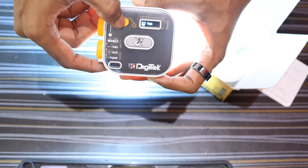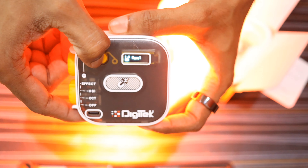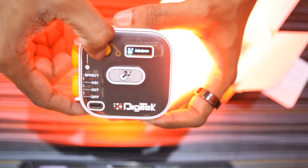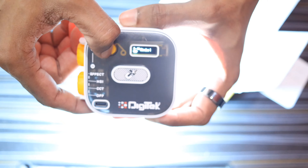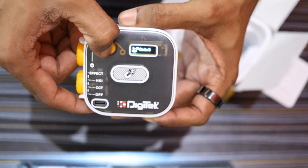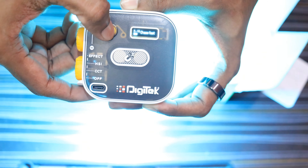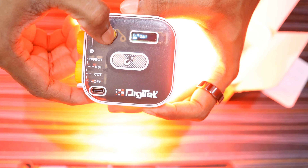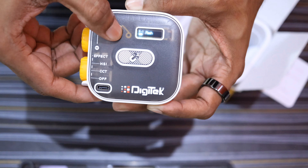The 21 effect modes include: flash, TV screen, candle, flame, police, ambulance, fire truck, strobe, chase, firework, club, and several more dynamic modes.